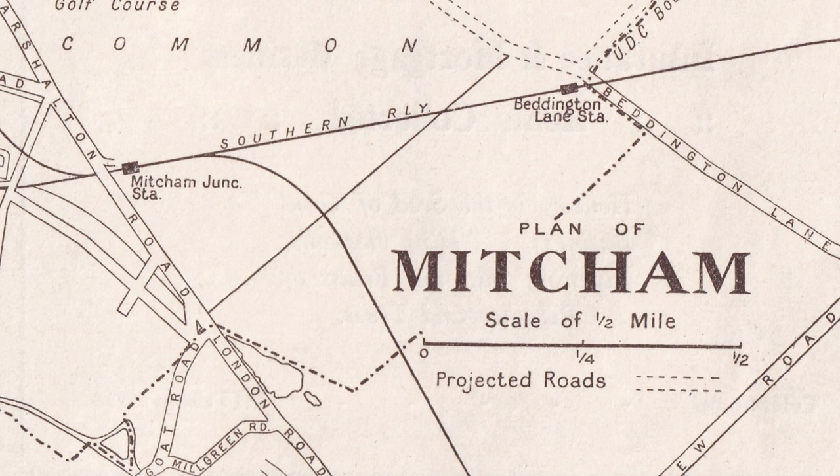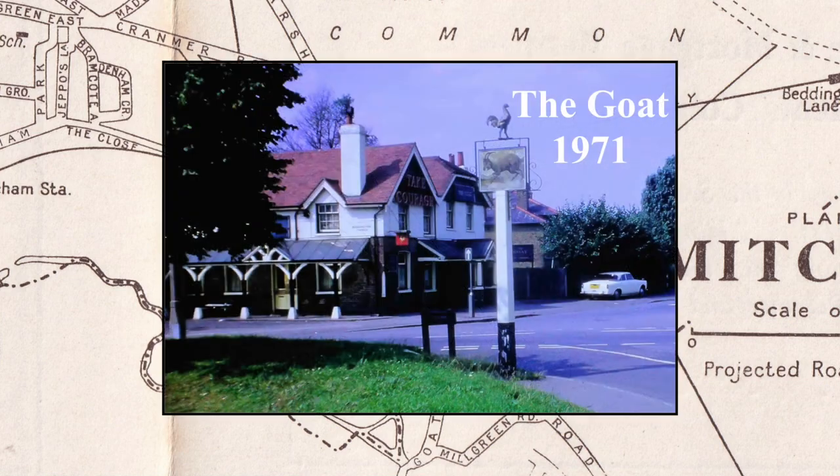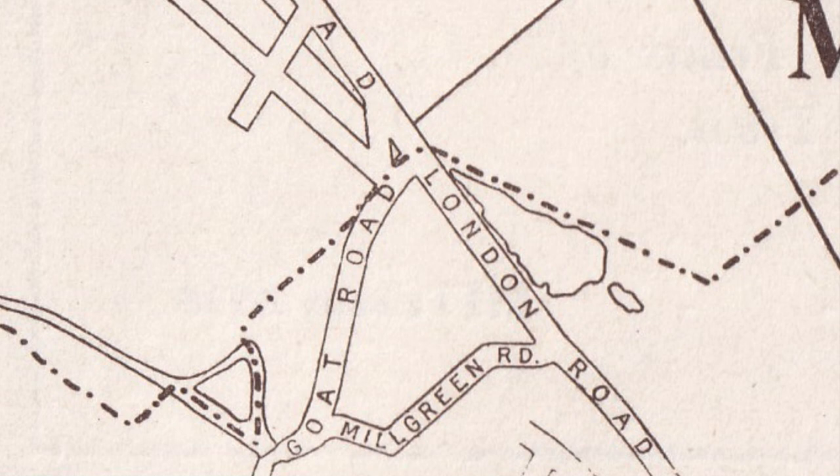The urban district boundary now goes from Beddington Lane, south of the railway line, across and over the railway line between Mitcham Junction and Hackbridge, then rejoins the London Road at the end of Coachman Road. Where it crosses the London Road it is north of Goat Road, but it looks as if the Goat pub was actually in Mitcham at that point.